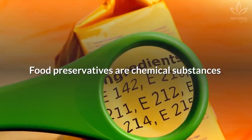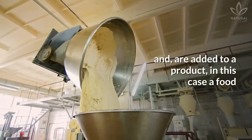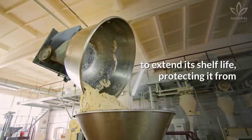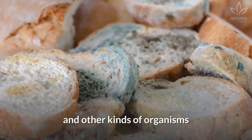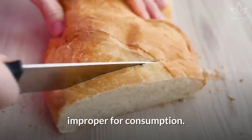Food preservatives are chemical substances that can be either natural or synthetic, and are added to a product — in this case, a food — to extend its shelf life, protecting it from bacteria, fungi, yeast, and other kinds of organisms or chemical reactions that may turn the food improper for consumption.